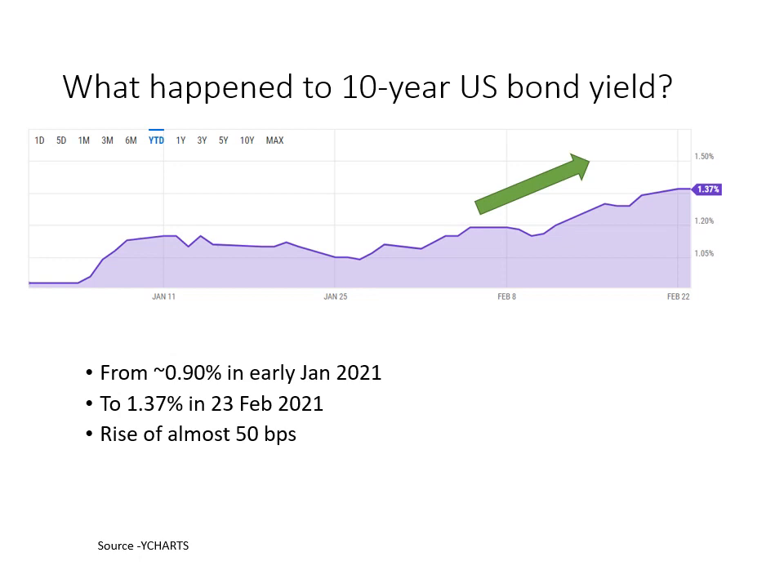Let's start with what's happening in the 10-year US bond yield market. As you can see from the chart, early on this year the bond yield was just about 90 basis points in early January, but then it rose gradually with increasing momentum to almost 137 basis points yesterday — a rise of almost 50 basis points. I'm going to illustrate what this means with two perspectives.